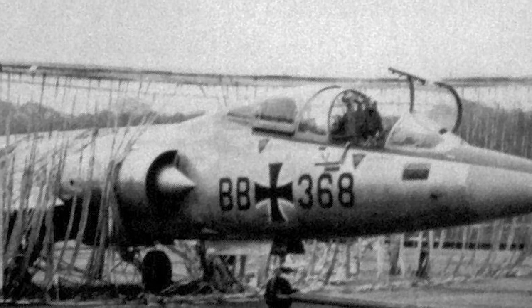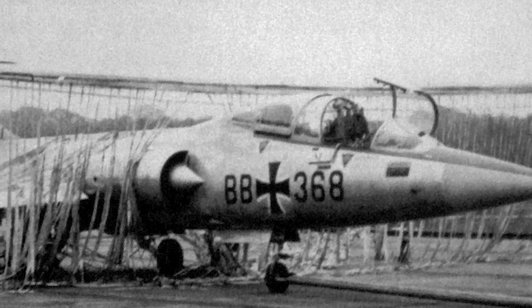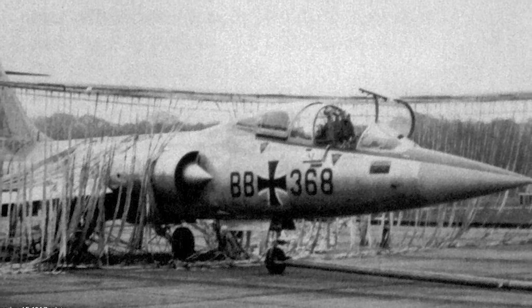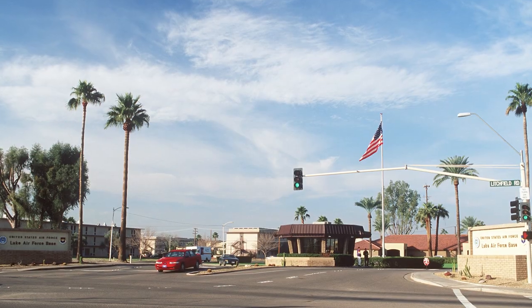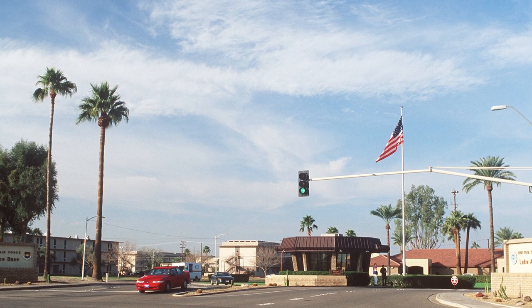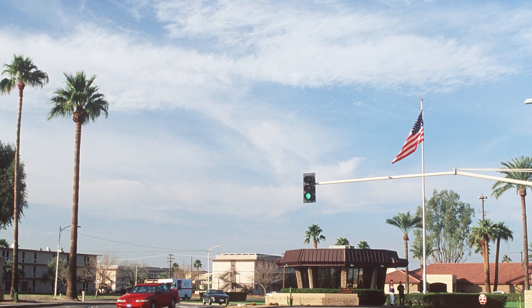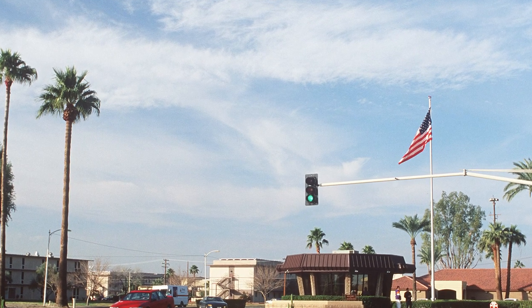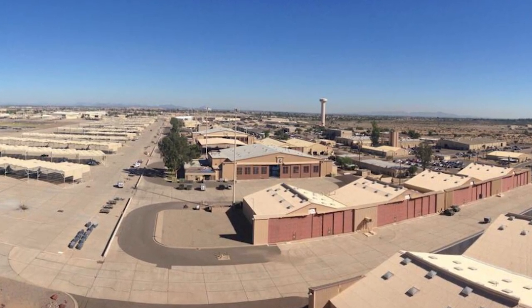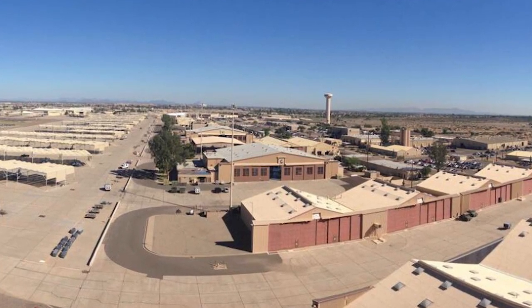It was a very disastrous start for the Starfighter: in June 1962, four F-104s practicing a formation demonstration for the type's introduction into service crashed, killing all four pilots. Because of its superior training facilities and proximity to Phoenix, Arizona, Luke Air Force Base was selected by Germany to prepare its future F-104 pilots. Luke Air Force Base boasts about 300 days of sunshine annually.